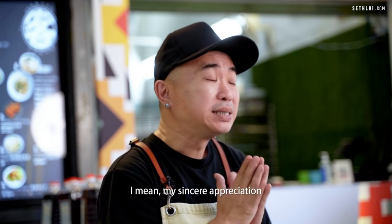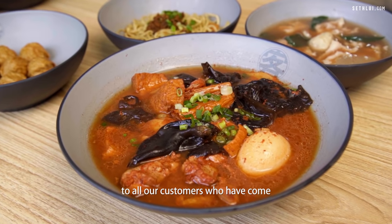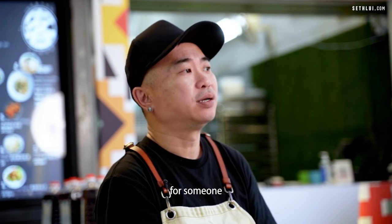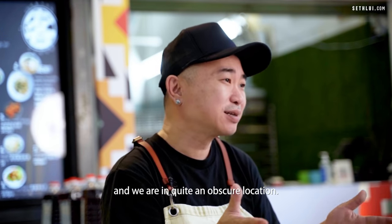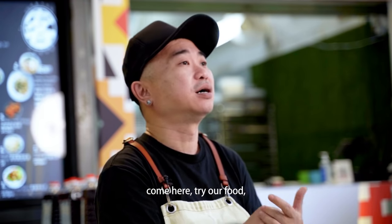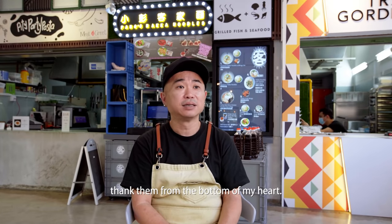My sincere appreciation to all our customers who have come and supported us and tried our food. We are in quite an obscure location, so for people to really make that effort to come here and try our food — it's not a convenient thing to do. I really thank them from the bottom of my heart, and I certainly hope they've enjoyed our food and that they'll be back.